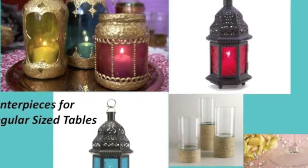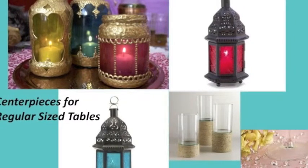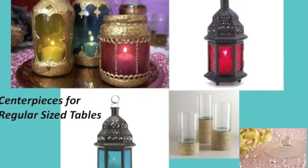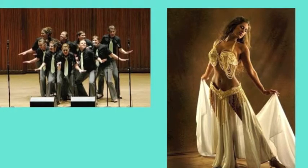For the centerpieces for the regular-sized tables, we want to make lanterns out of mason jars and have a small cluster of two to three of them on top of a mirror, with a bigger lantern in the middle and votives and jewels.